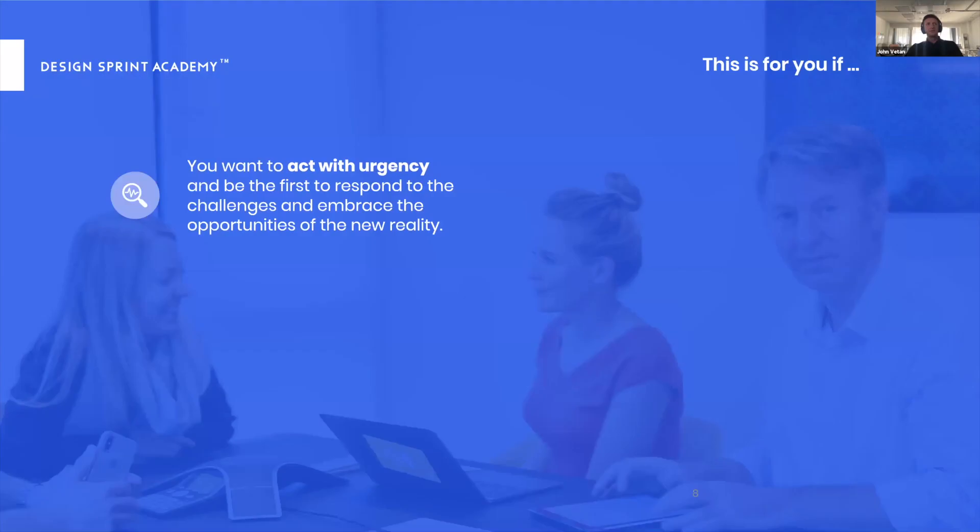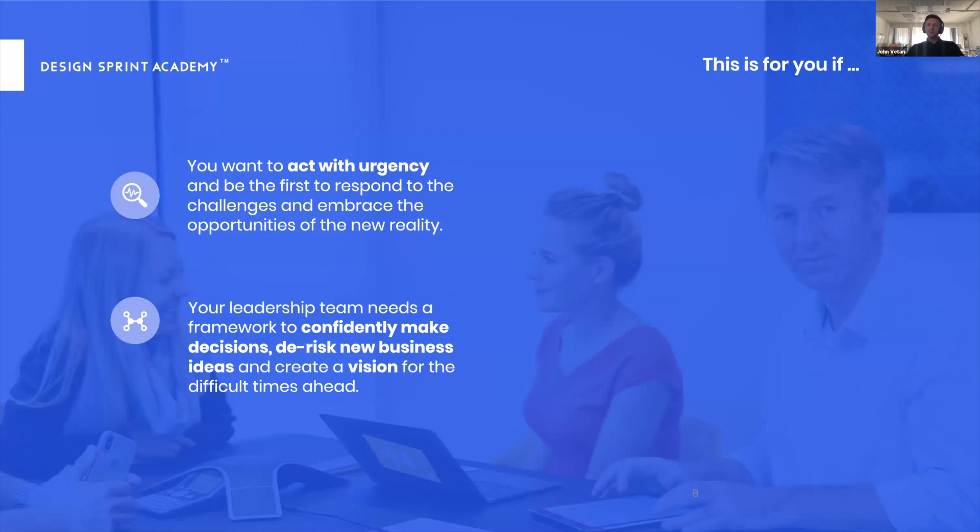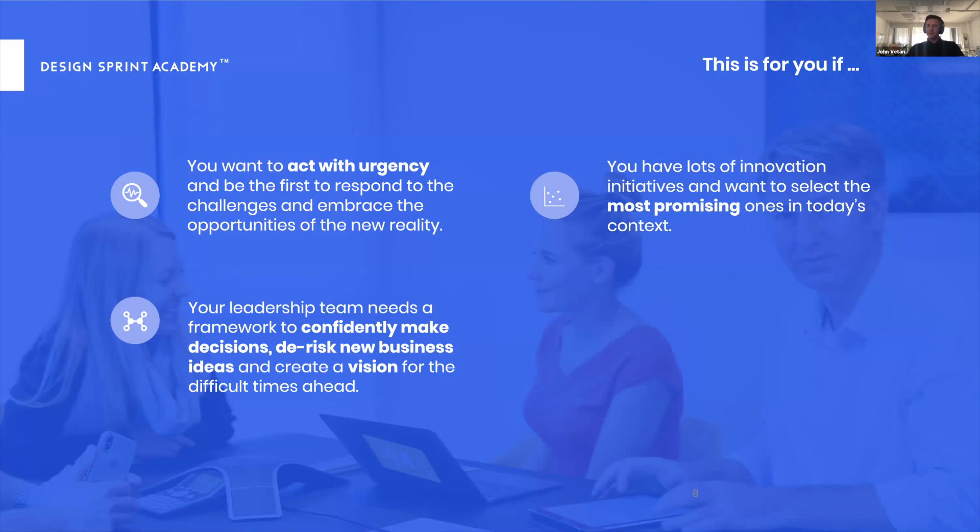Is this for you? The answer is yes if you want to act with urgency and be one of the first to respond to new challenges while embracing opportunities. Yes if your leadership team needs a framework to make decisions, de-risk new ideas, and create a vision for difficult times ahead. Yes if you have a large innovation portfolio and want to see which initiatives still hold true. And yes if your current business model is no longer working and you need to explore a new one.